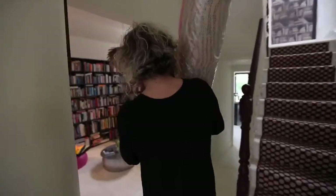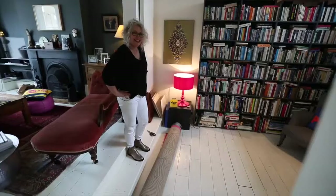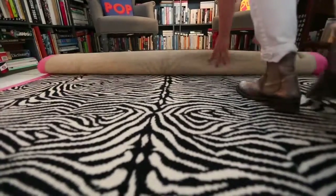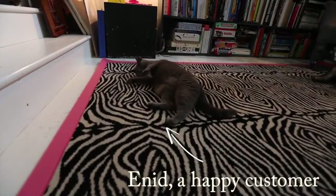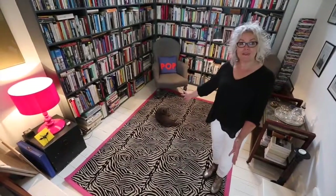Let's get it in the space — here we go, very exciting. Are you ready? Whoa, look at that! And here it is — I love it, and she really likes it as well. Perfect.